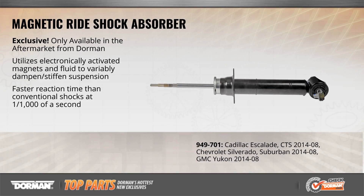Magnetic shocks are an amazing technology, but they eventually wear out and leak like any other shock absorber. Until now, the only option to replace them has been the dealer.